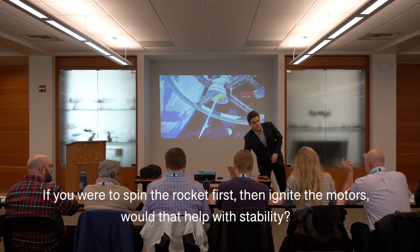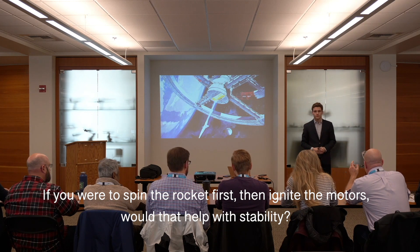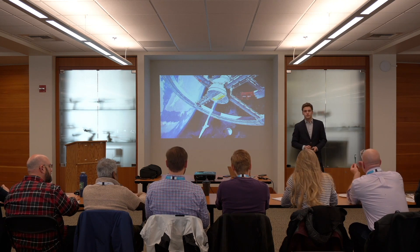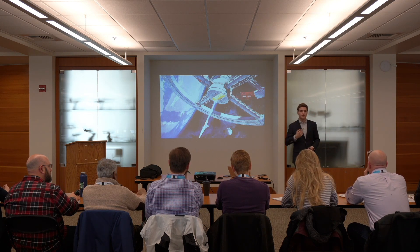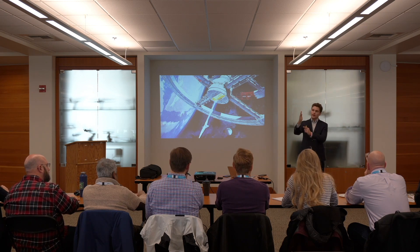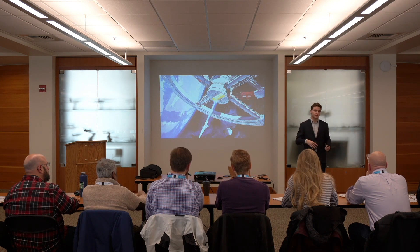Question: If you were to put the vehicle in a spin position first when the motors ignite, and then into a vertical configuration, would that help with stability? That's a double-edged sword. If we spin on the roll axis, the vehicle is less inclined to pitch and yaw, but it becomes much more difficult for our active stabilization system to adjust — because if we're spinning, we'd constantly have to change the stabilization vector at the same rate the vehicle is spinning. So it would help initially, but make it more difficult for the active system to bring it back to vertical.